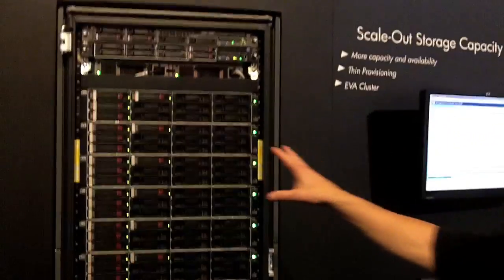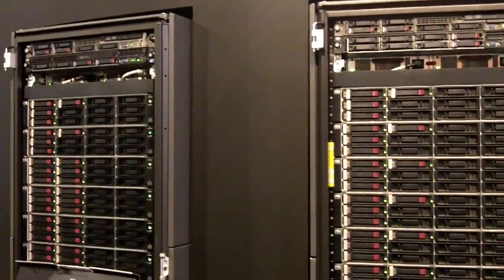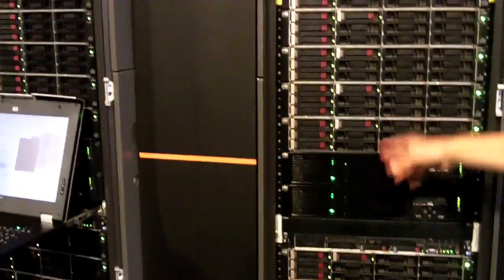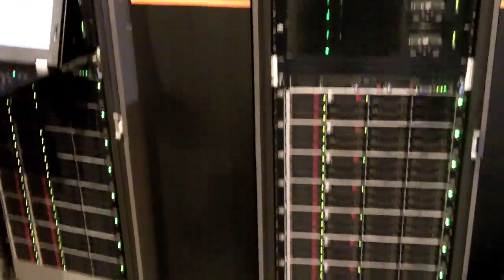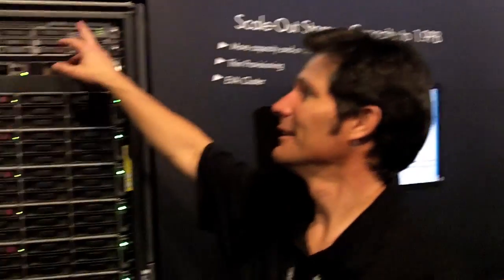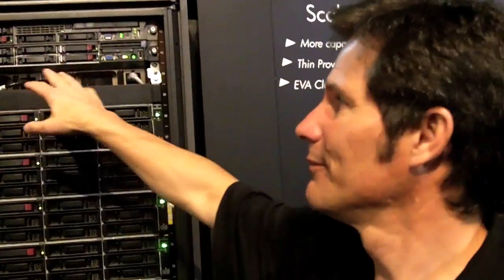What we have here today is two 6400s. The two 6400 arrays are still dual controller arrays, with sixteen shells behind them being fronted by the storage virtualization services platform. The platform consists of two VSMs, one in each rack, and two data path modules, one in each rack. This is to give you that resiliency and redundancy if necessary.